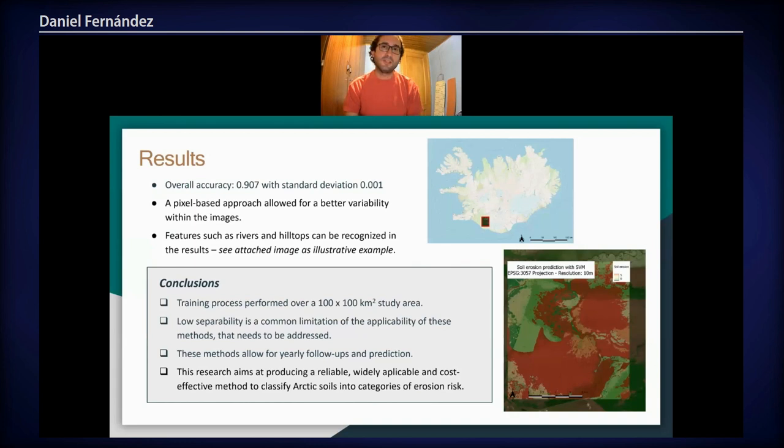We may be able to expand what we are doing in order to cover not only the region for which we have the ground truth data, but extend it and provide a soil erosion map for all of Iceland. Also, taking into account that these methods can be applied with yearly data, we may be able to provide predictions for the future and indicate which areas need a more specific focus. With that, I thank you for your attention.